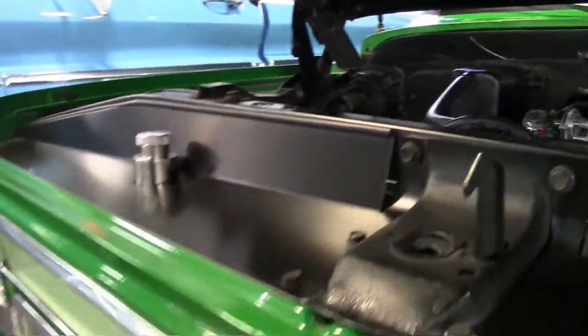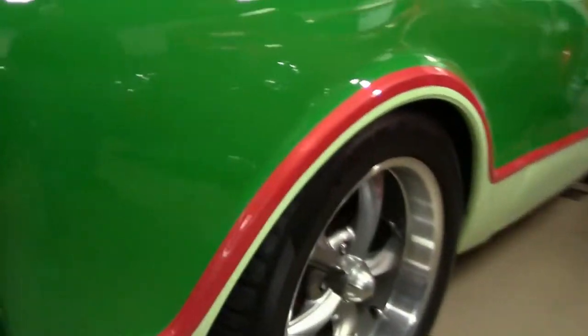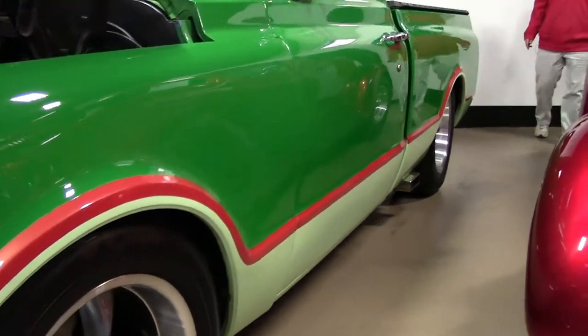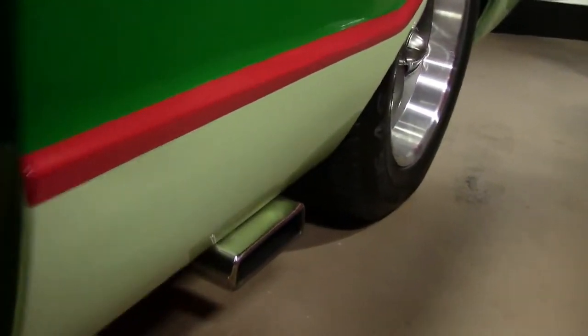I wish we could fire it up, because you really need to hear this truck to appreciate it. It's got some growl to it. You can see the side pipes coming out there in front of the rear wheels. It's a short bed truck. Very nice bed liner in there — it's completely rhino-lined in the bed.